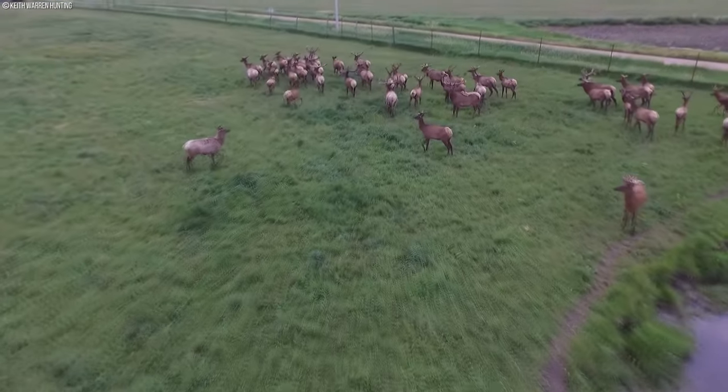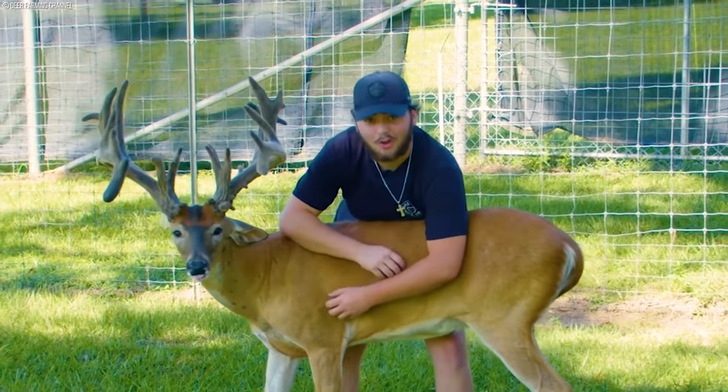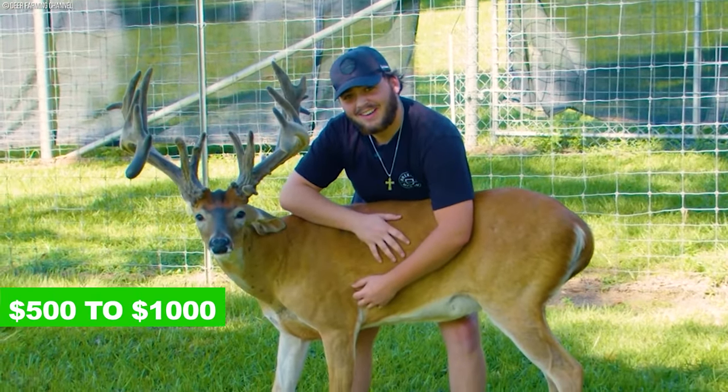Perhaps one of the most bizarre branches of today's agriculture is the ever profitable antler farming. The deer farming year really begins in the spring, when the calves are born, costing anywhere from $500 to thousands of dollars.